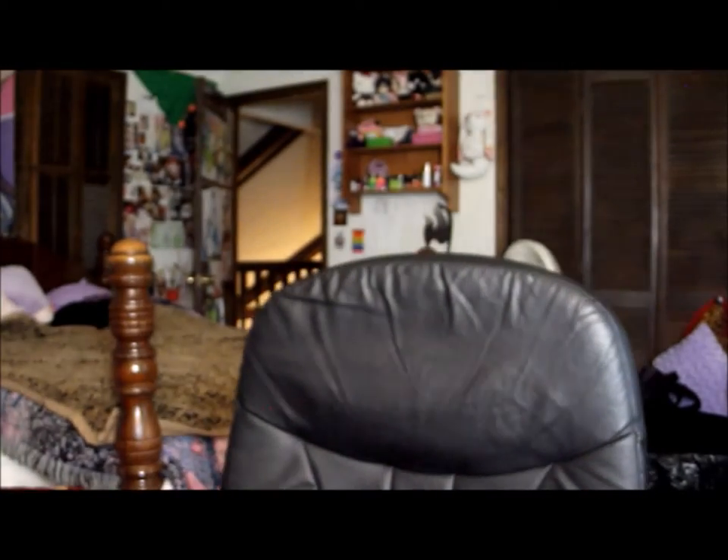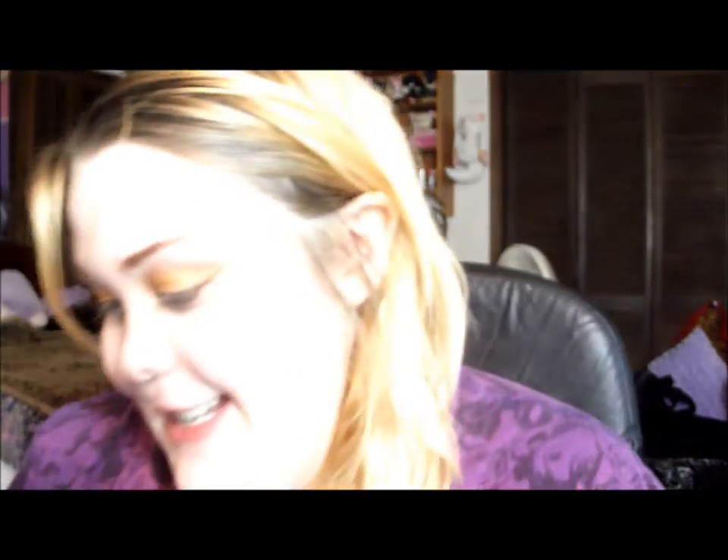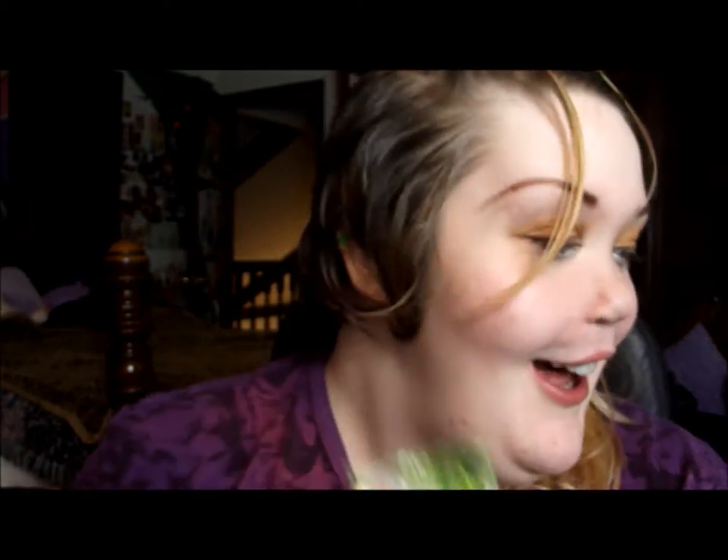She wrapped this stuff so well! But these are Bigfoot Sour Powder and Lollipops — that looks cool! I love sour stuff, so I'm very, very happy to get that!